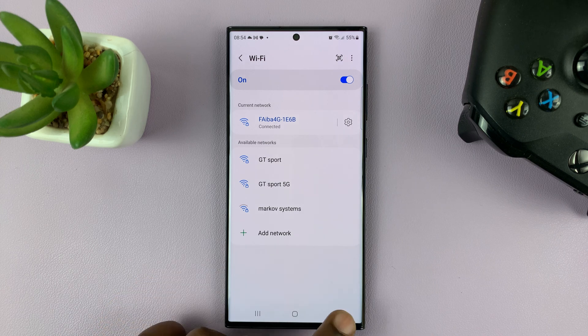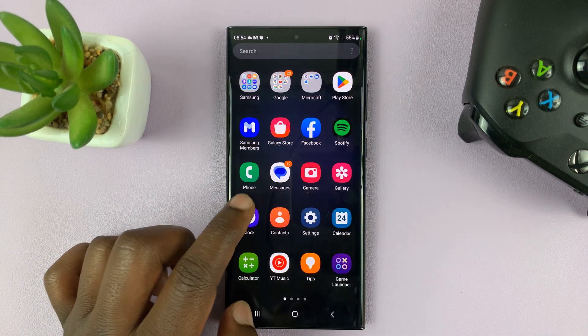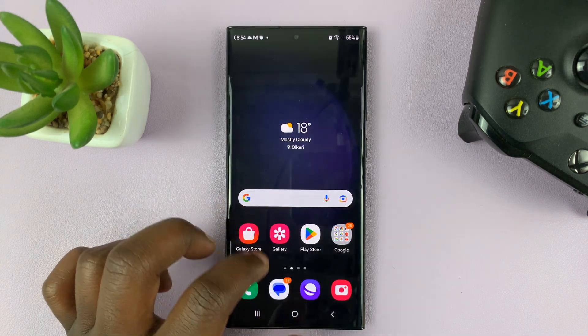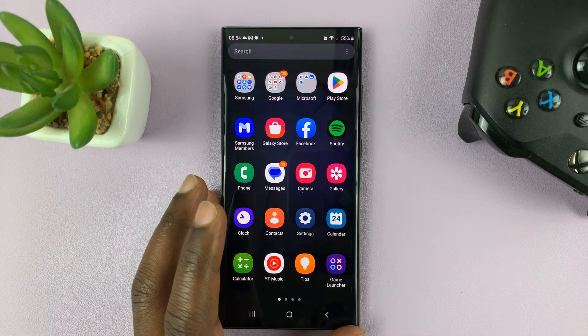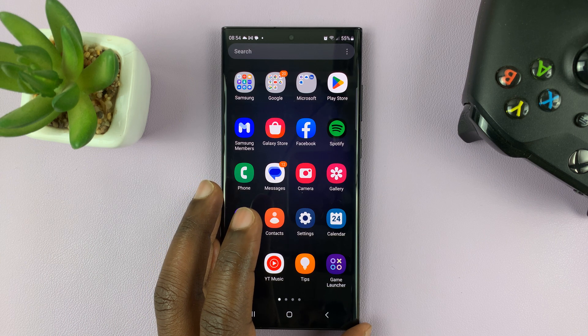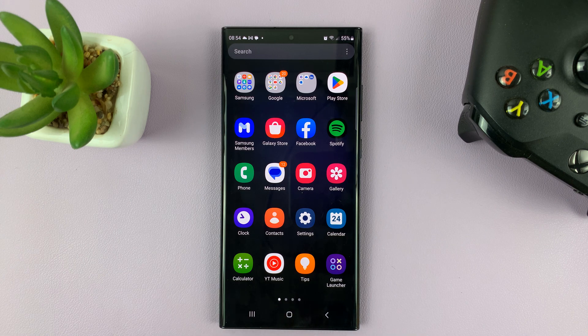Those are the few things you can do to try and fix the problem when your Samsung Galaxy S23 does not seem to be connecting to Wi-Fi, or maybe connecting but not getting internet even though you're sure you have internet. Thanks for watching. If you have another solution that worked, or if any of the solutions I've described worked for you, let us know in the comment section below. Don't forget to share and subscribe.